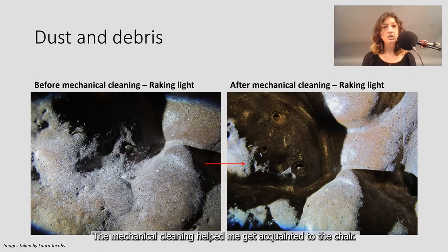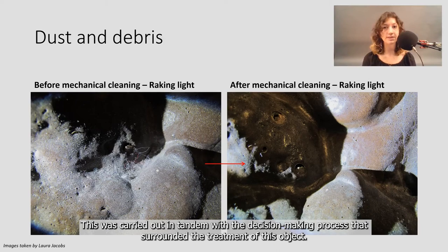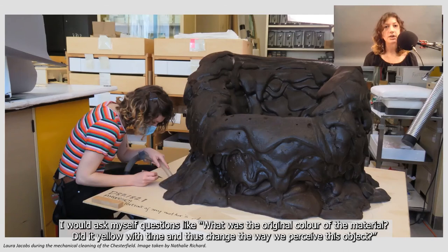The mechanical cleaning helped me to get acquainted with the chair. It involved many hours of vacuuming the cotton fibers and detangling them from the polyurethane's open cell network with very small tweezers. This was carried out in tandem with a decision-making process that surrounded the treatment of this object. I would ask myself questions like: what was the original color of the material? Did it yellow with time and thus change the way we perceive this object? Because yellowing is an indication of degradation for polyurethane.